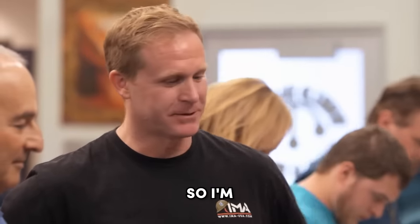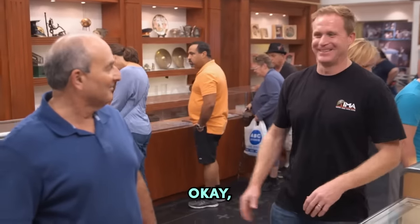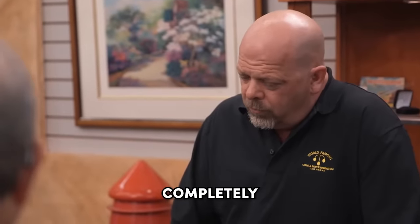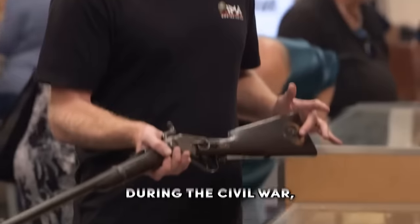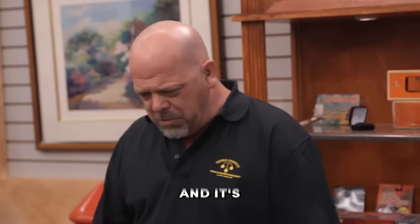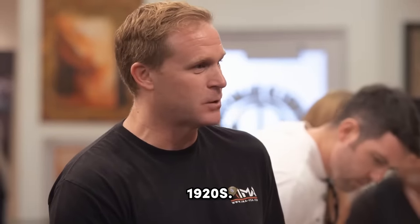Yeah, they're pretty much all fake, so I'm gonna go. This gun is a known gun. The mill is completely correct and built from original parts during the Civil War, but it was put together in the 1920s. And it's documented. It's basically been off the radar since the 1920s.